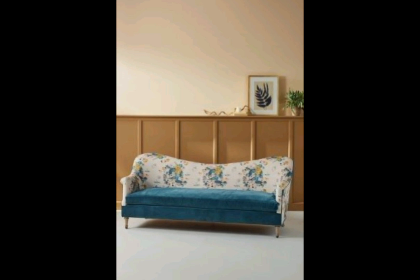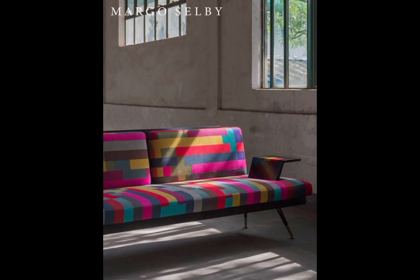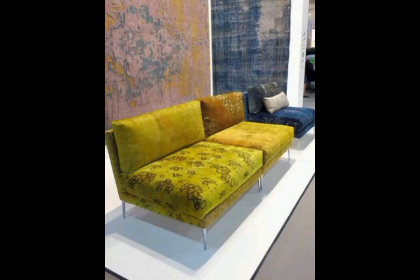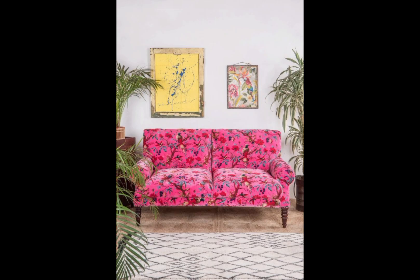You can place these couches in your bedroom or your living room. These are printed sofas and couches. This one is also very beautiful in color and print — look, it's a traditional printed sofa, the pink sofa with the beautiful print.